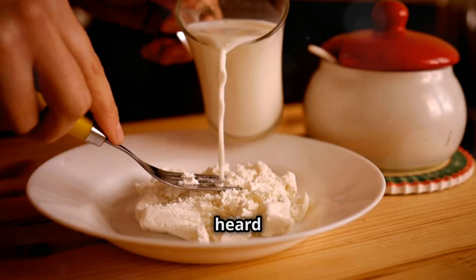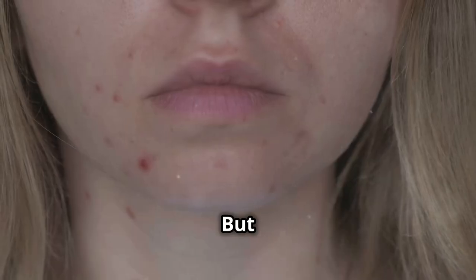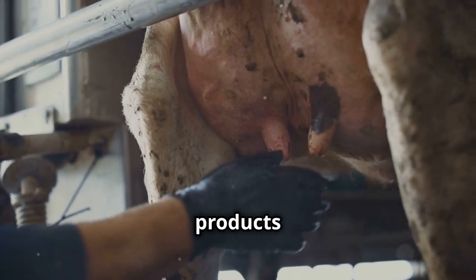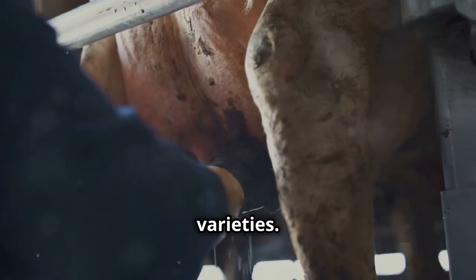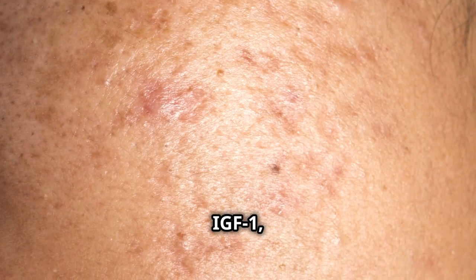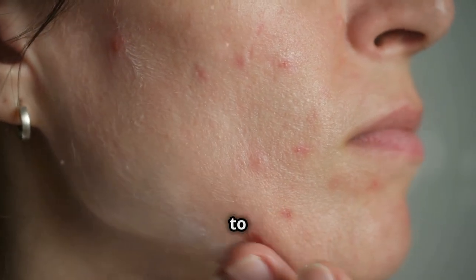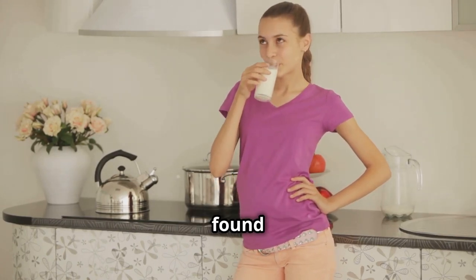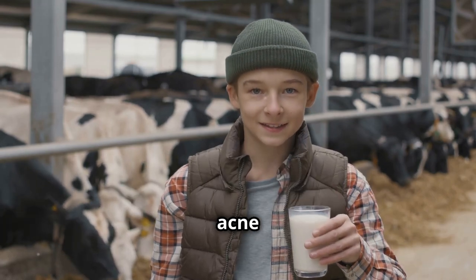Let's talk about dairy. We've all heard about the potential benefits of calcium and protein from milk, cheese, and yogurt. But when it comes to acne, dairy might not be your skin's best friend. Dairy products contain hormones, even organic and hormone-free varieties. These hormones, particularly insulin-like growth factor 1 or IGF-1, can stimulate the production of sebum — the oily substance that can clog pores and lead to breakouts. A study published in the Journal of the American Academy of Dermatology found a positive association between dairy consumption, particularly skim milk, and acne in teenagers.